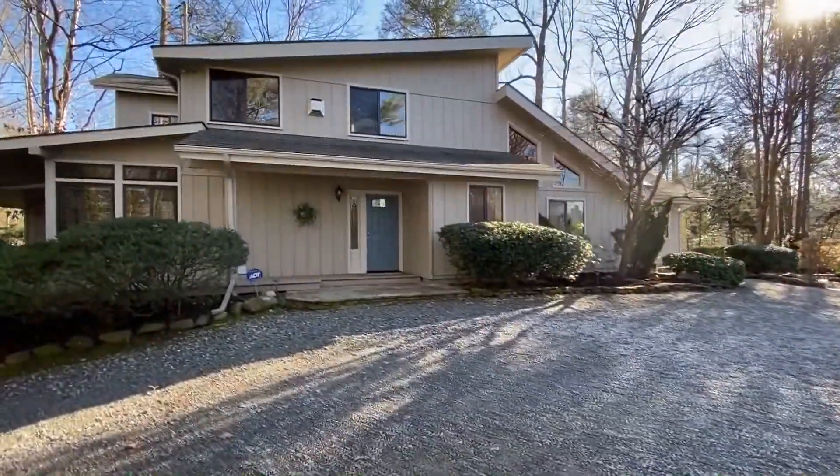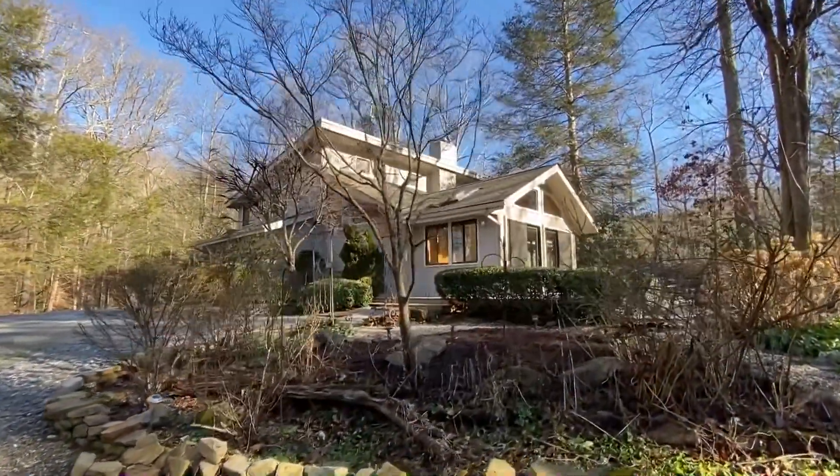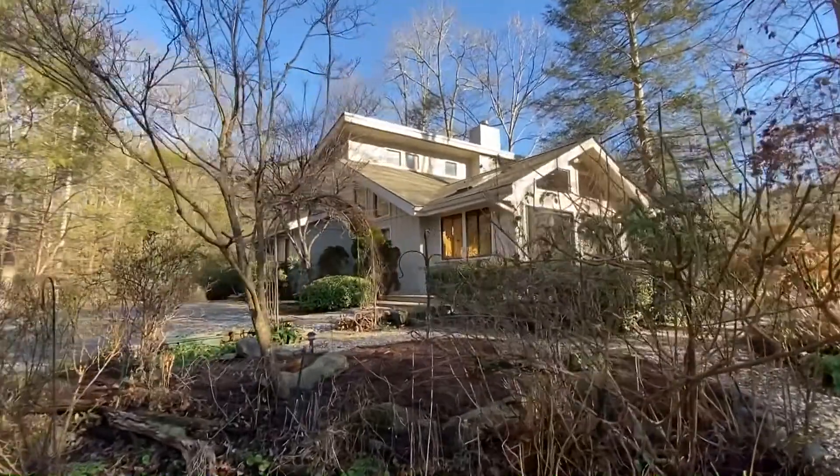With three bedrooms and three baths, this secluded Shangri-La in a picturesque wooded area offers over 2,900 square feet of living space.